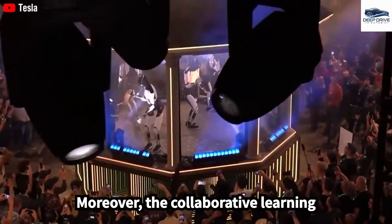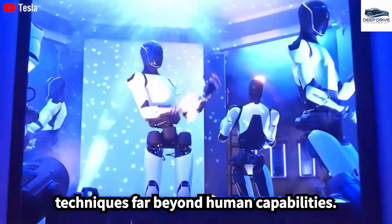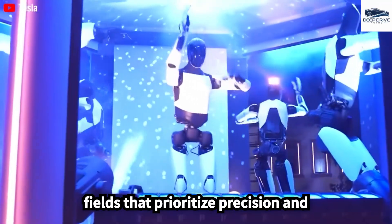The collaborative learning model of Optimus leverages error correction, empowering it to refine techniques far beyond human capabilities. This innovation could revolutionize fields that prioritize precision and safety.